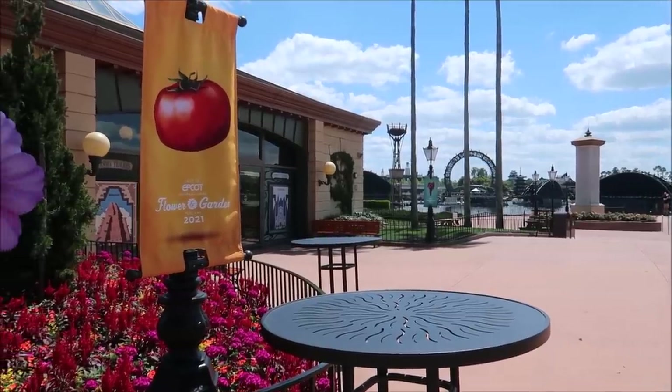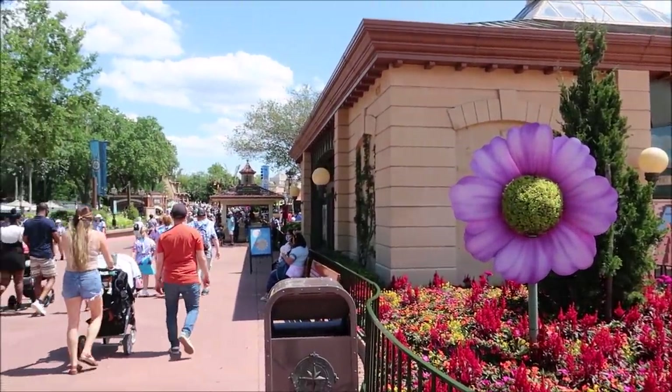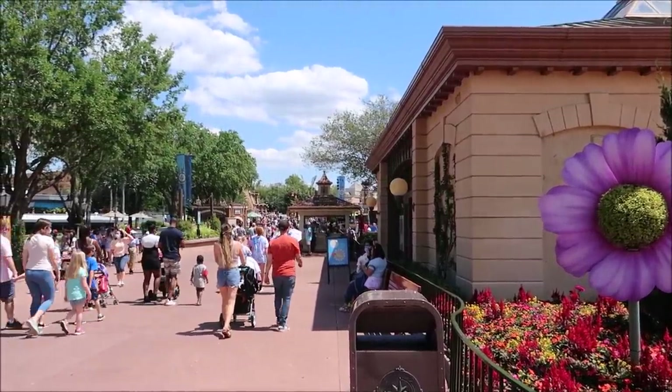Hey friends, today I am hanging out in Epcot's World Showcase. I've always thought it was fascinating the things that you could buy here, and I thought it would be a cool video to go around to the different countries and search for the most unique, cool thing that you can actually purchase. So let's go do this. I think we'll start towards Mexico this time — there are a lot of good things we can buy over in that pavilion.